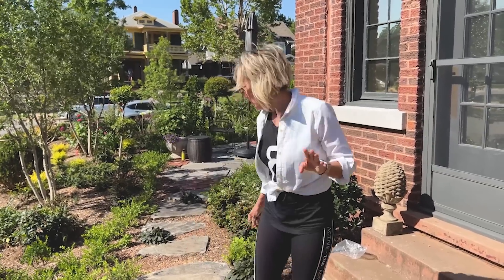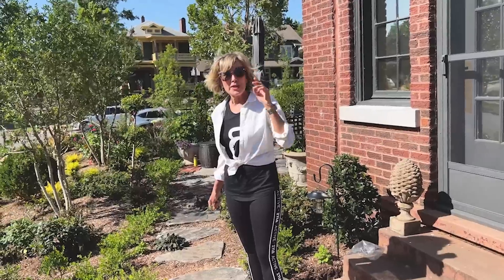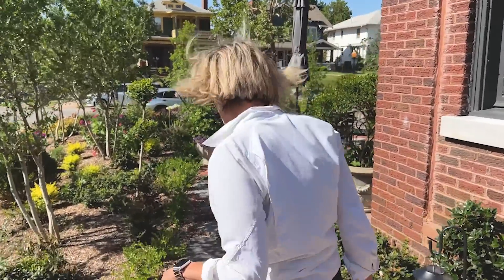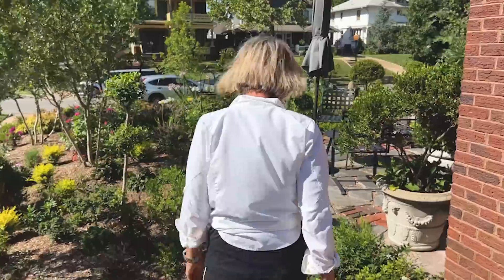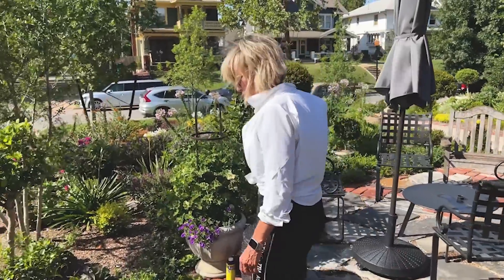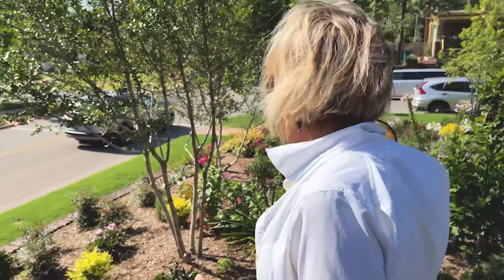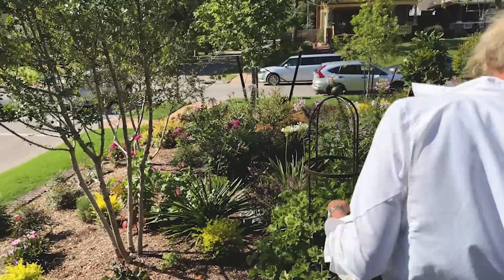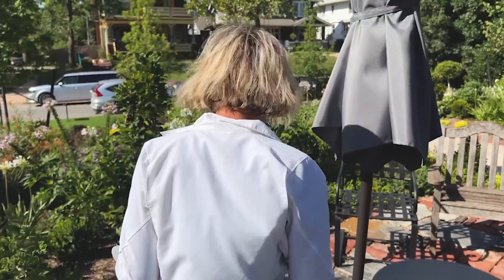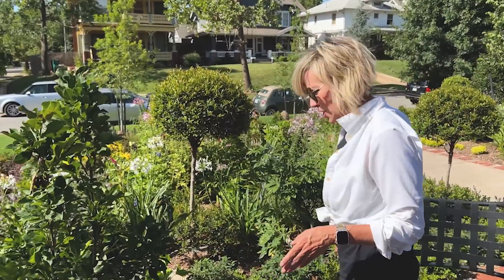I heard this morning that Death Valley hit 110 degrees at night. Unbelievable — I'm just trying to survive at this point. We had a little bit cooler start of the summer, but climate change is real.